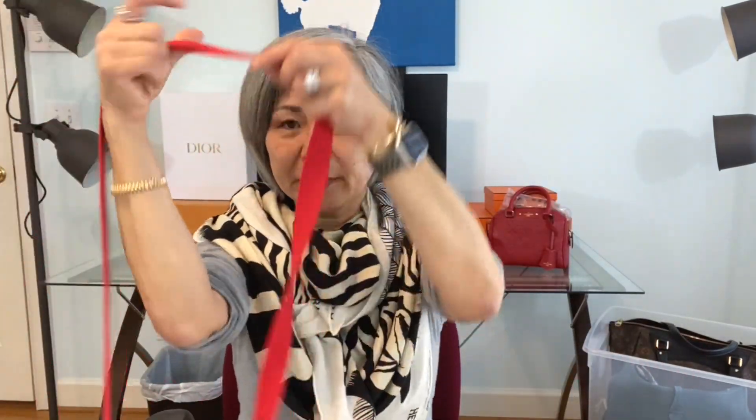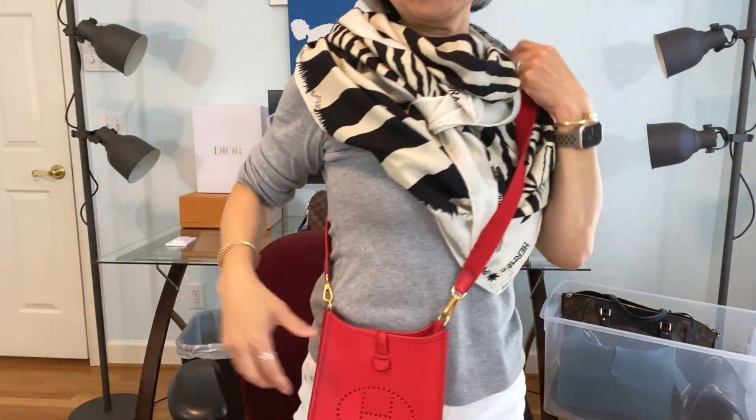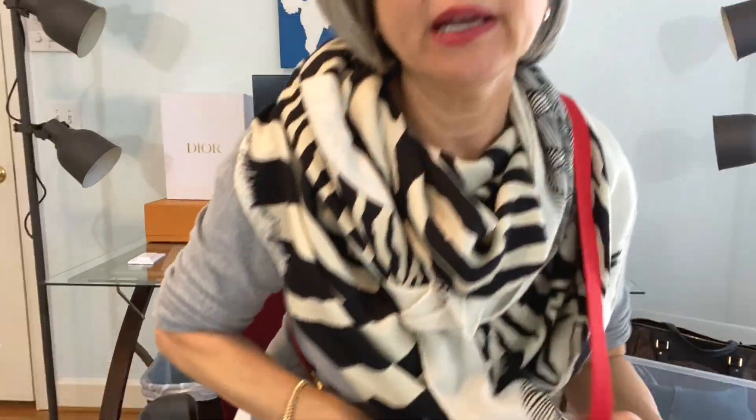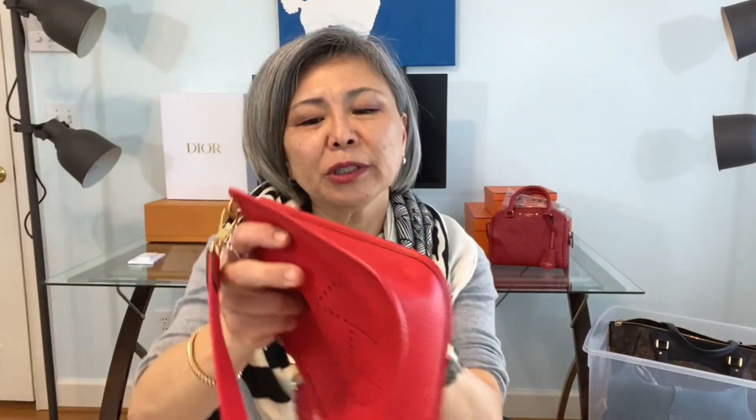The second one is my Hermès Evelyn TPM, which is the smaller size — I think 16 centimeters or so. I love this. I love to wear this during summer because it's super light and I'm not carrying too much. If it rains a little bit I just wipe it down and it's good as new — it's super durable.